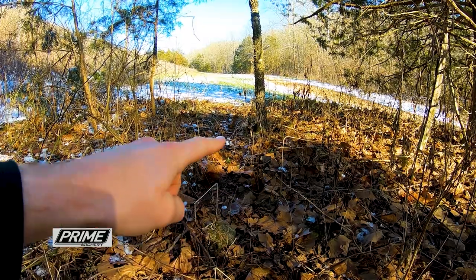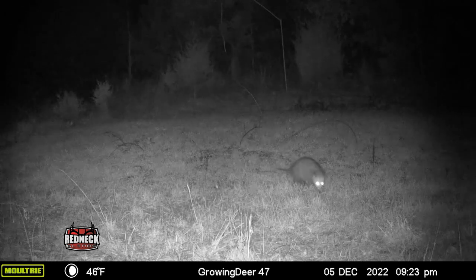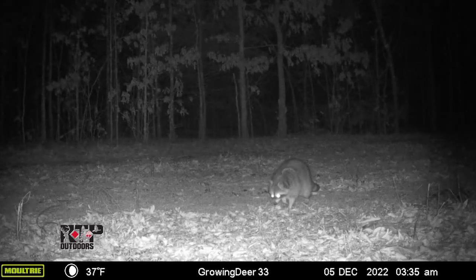Fresh sign could be tracks, scat, or maybe a game trail. But I'm also using the tools at hand. It's into deer season here and we've still got a lot of Moultrie Mobiles out. I'm going to be using those Moultrie Mobiles to ID areas where predator activity is very high. Once I locate an area with a lot of critters moving through, then I start really honing in and finding that microsite to figure out exactly where to set the trap.